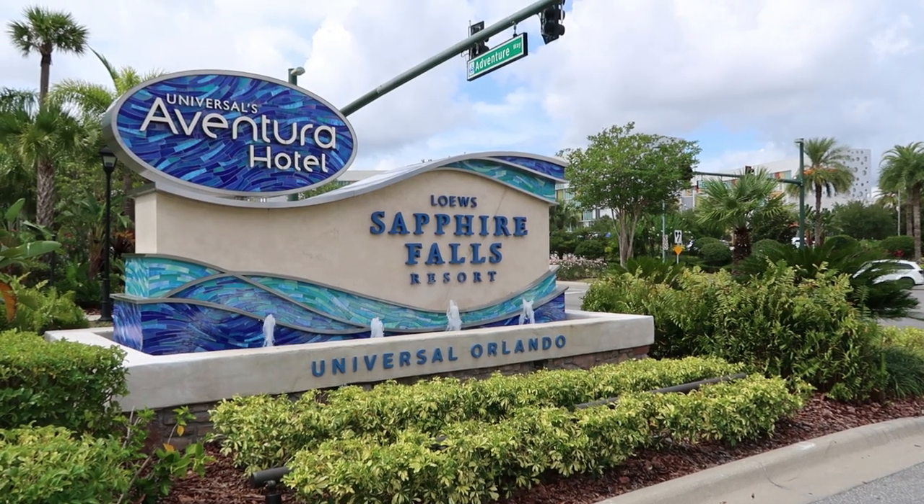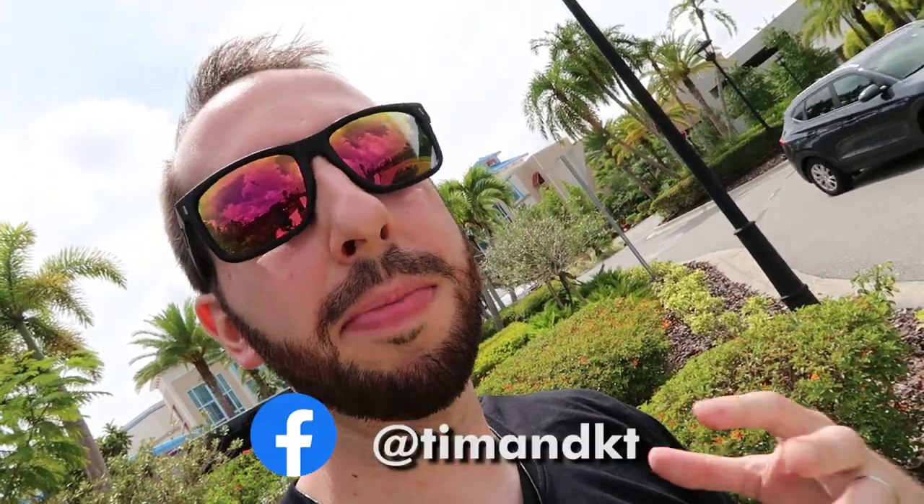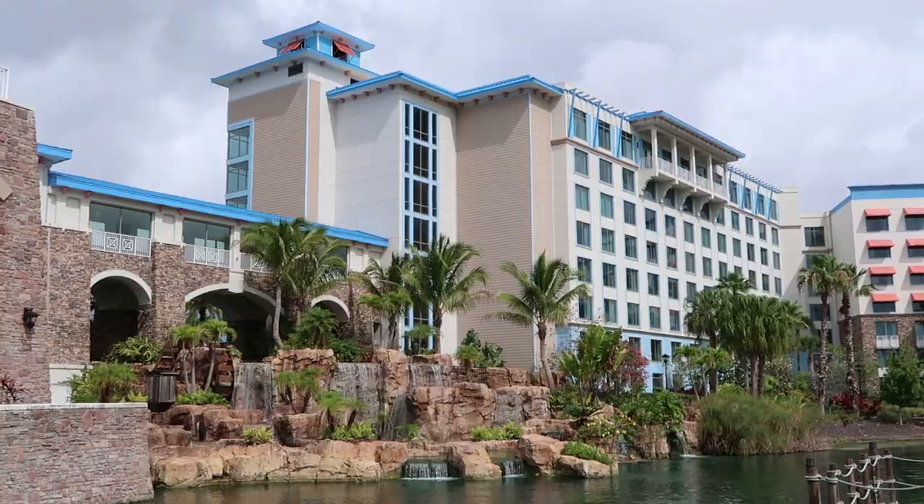Good morning everyone and welcome to Loews Sapphire Falls Resort here at Universal Orlando. We've been trying to get here for what feels like years — it's probably been about a year since we found out about it. Weather's a little spotty today and there's a conference going on, so it's busier than normal. We've been staying here for a couple of days and now we're going to give you the lay of the land so you can decide whether it's worth staying here on your upcoming Universal Orlando trip.